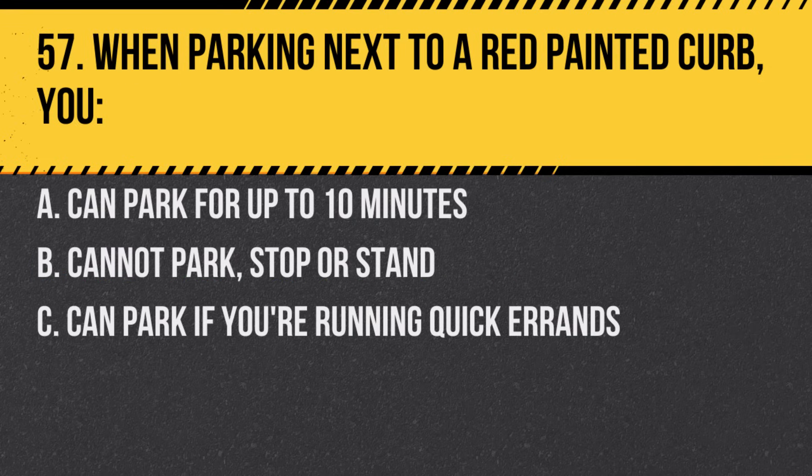Question 57. When parking next to a red-painted curb, you. A. Can park for up to 10 minutes. B. Cannot park, stop, or stand. C. Can park if you're running quick errands. Answer: B. Cannot park, stop, or stand.